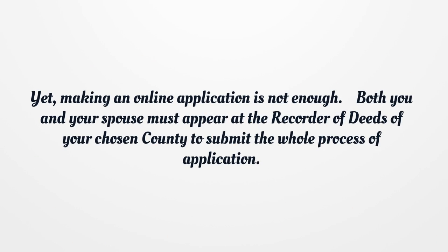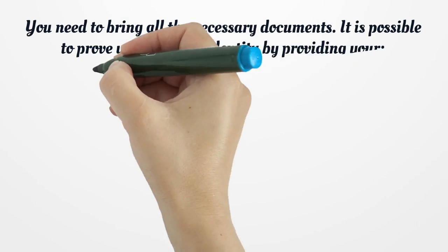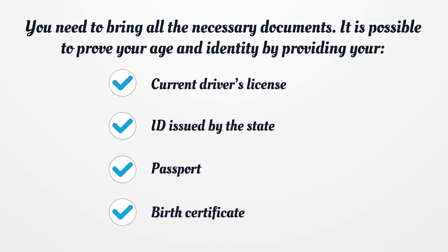Making an online application is not enough. Both you and your spouse must appear at the recorder of deeds of your chosen county to submit the whole process of application. You need to bring all the necessary documents. It is possible to prove your age and identity by providing your current driver's license, ID issued by the state, passport, or birth certificate.